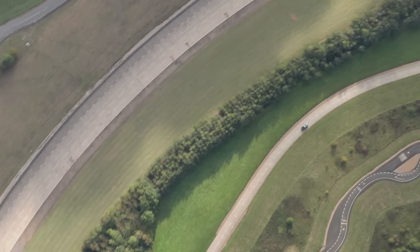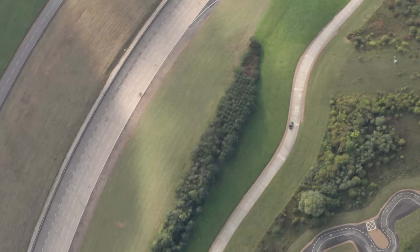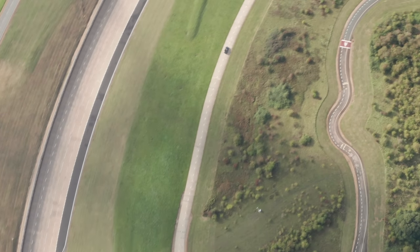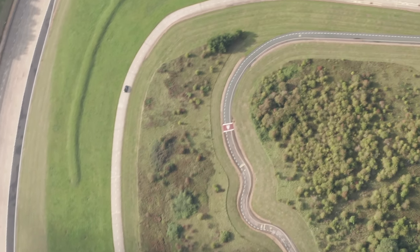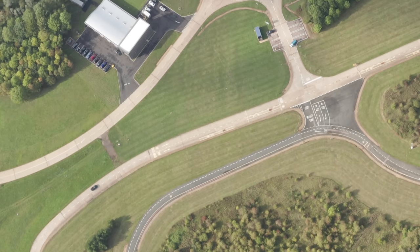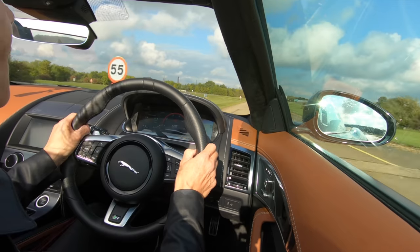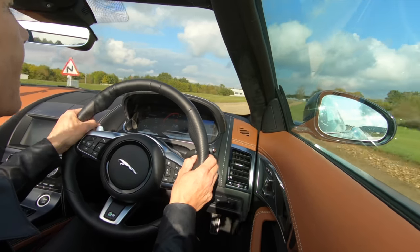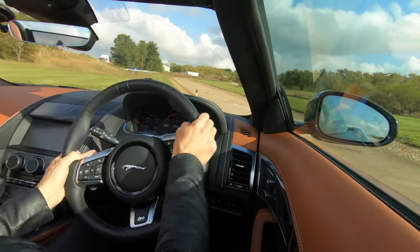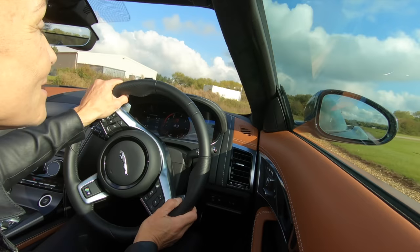Third gear, 70 miles an hour, slightly on the brakes down to 60. Flick left, flick right — avoiding the gravel on the right hand side — up to 85 miles an hour, braking down to second on the throttle. It's such an aggressive throttle. 85 miles an hour, 95, 97, braking down to third. I did hit the gravel! I should stop looking at the speedo and have a bit more attention on the road.